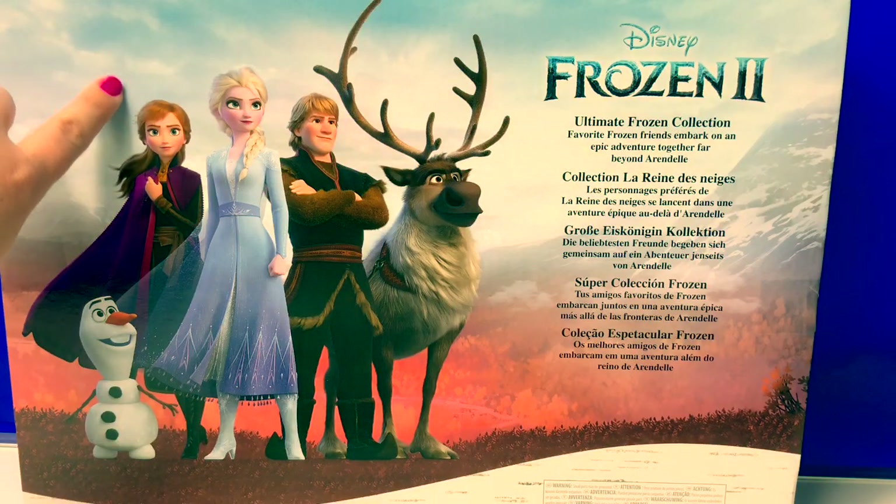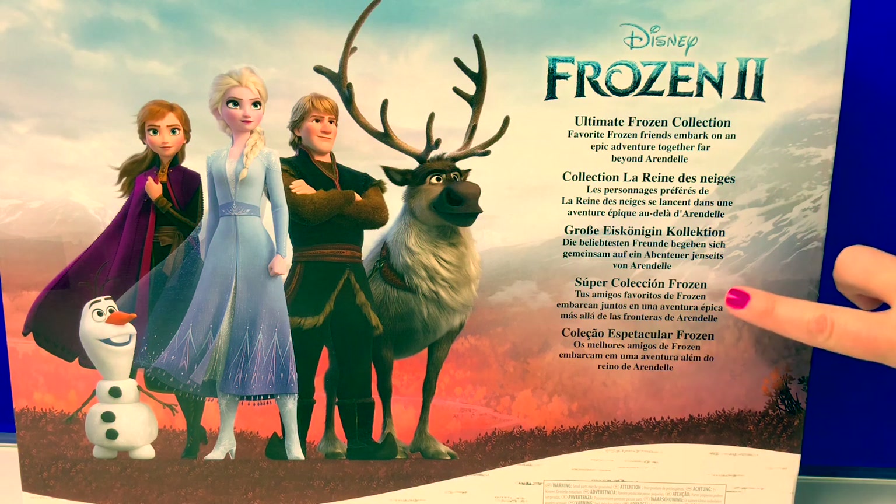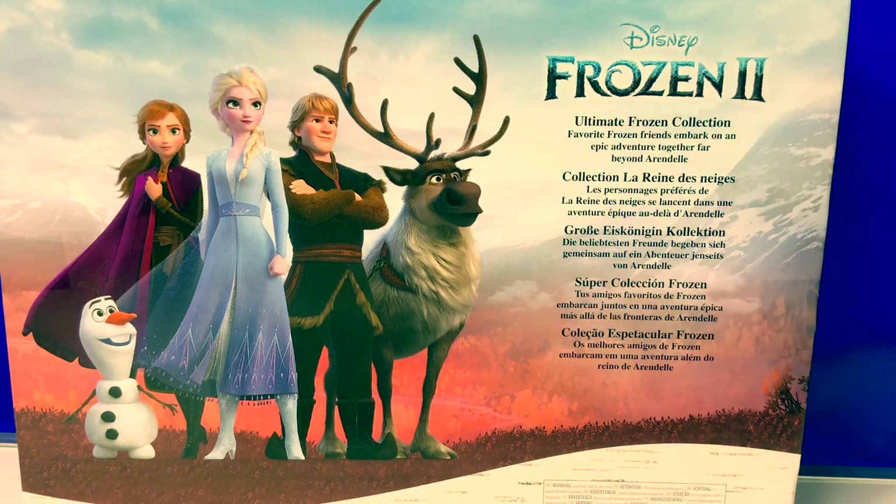Here on the back of the box there is a beautiful picture — Ultimate Frozen Collection. Favorite Frozen friends embark on an epic adventure together far beyond Arendelle. In Spanish: Super Colección Frozen — tus amigos favoritos de Frozen embarcan juntos en una aventura épica más allá de las fronteras de Arendelle. This sounds so exciting!